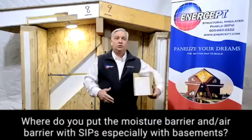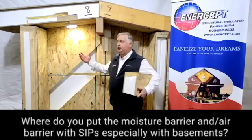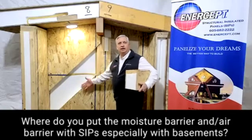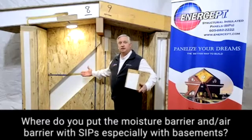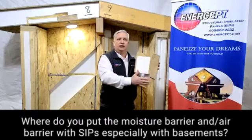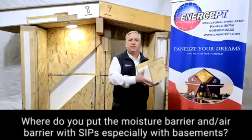Absolutely. In conventional construction where you have a stud cavity, you have air there that can condense, that can reach a dew point and create moisture. And that's where moisture forms and hits the back of that plastic — that poly that's been hung. It can't go anywhere. You've essentially got a greenhouse at that point, and it creates the mold and gets the insulation wet. One of the beauties of building with SIPs is you don't have that air in there — you don't have that stud cavity that can create condensation. You've eliminated that issue just by building with solid expanded polystyrene.